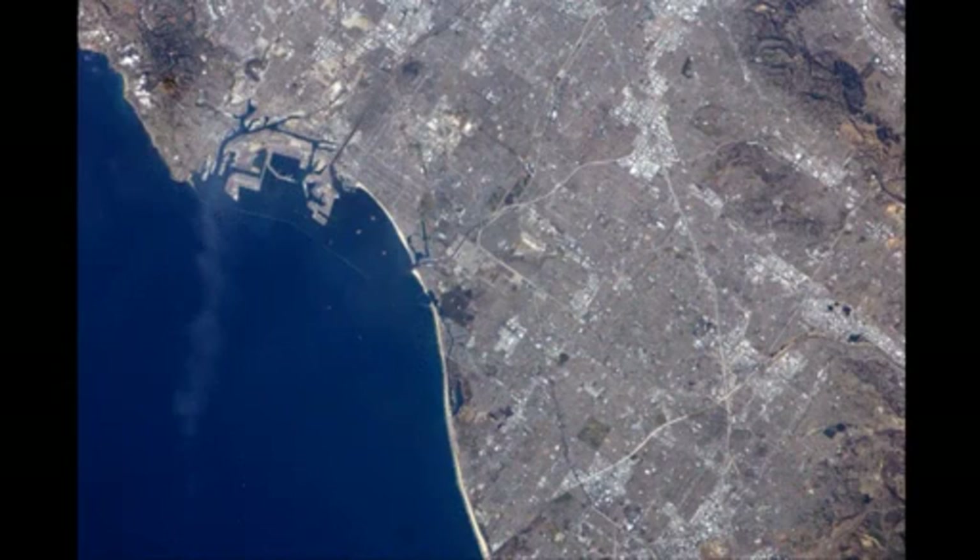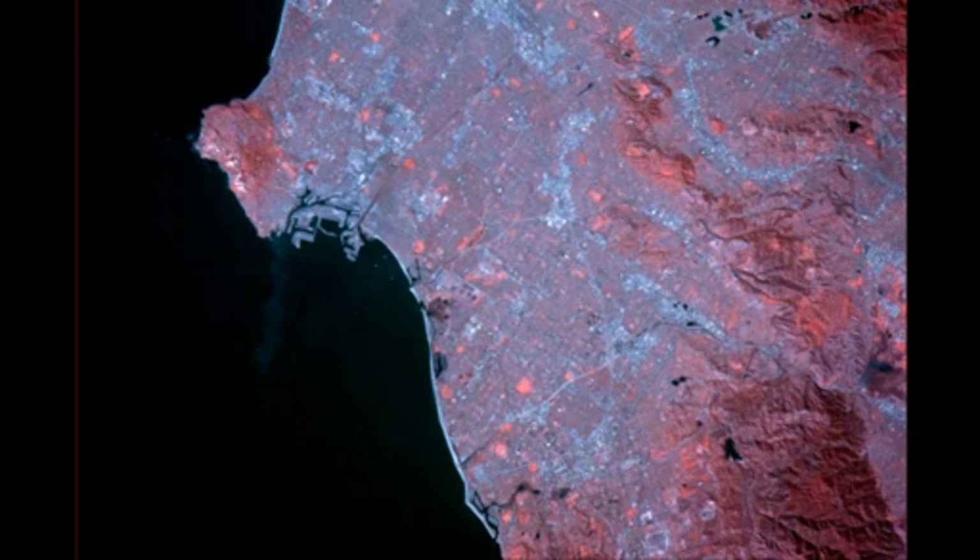This is Los Angeles in the visible, and you can see it's primarily gray — lots of cement and concrete down there. And here it is in the infrared. Notice the parks and the reserves show up quite well. You can see where there's lots of greenness in the Los Angeles region when you look at it in the infrared.